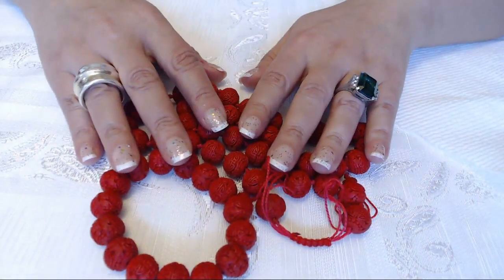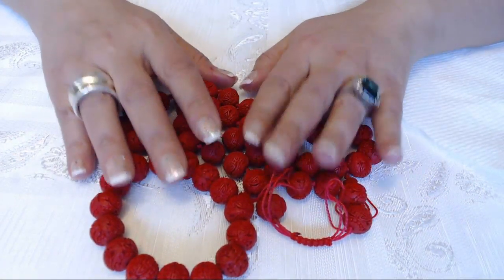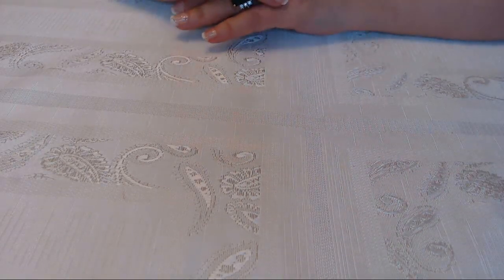That price is going to include a 20% sale on them as well, so it'll be quite a bit less. I really like this one, but I have too much jewelry — but you know, you can never have too much.